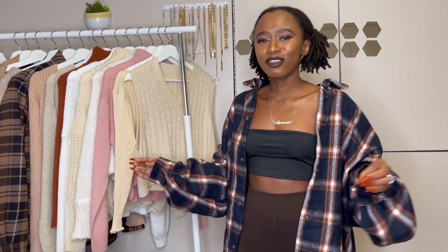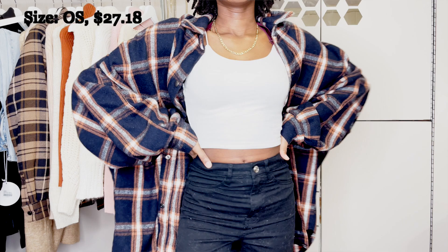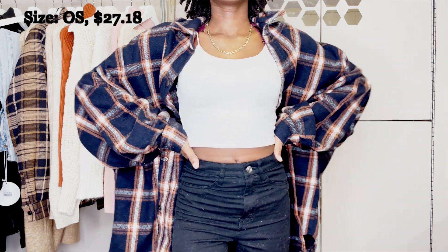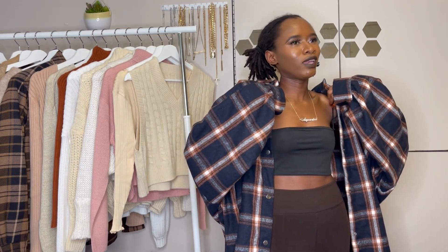Right off the bat, the first thing I have is this really cozy flannel. I love this thing — oh my god, it's so warm. I've never had a flannel this warm and cozy. It's a really good piece; it's just a lounge thing. You can wear this with anything, just throw it on and you'll be good to go.